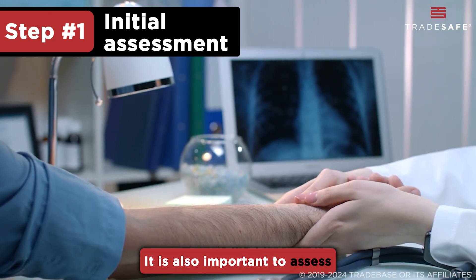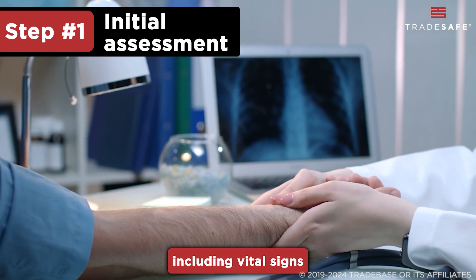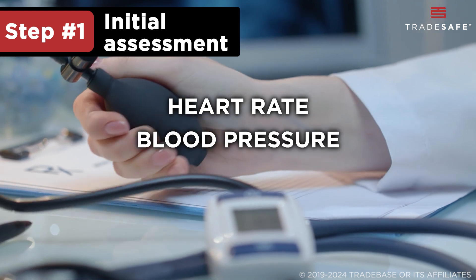It is also important to assess their overall well-being, including vital signs like heart rate, blood pressure, and respiratory rate.